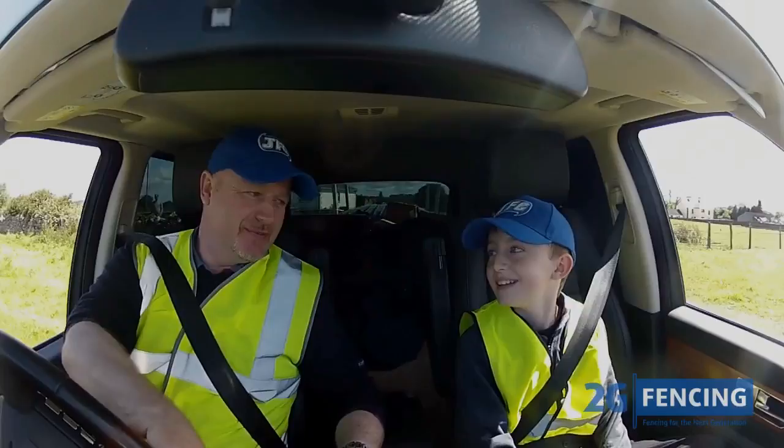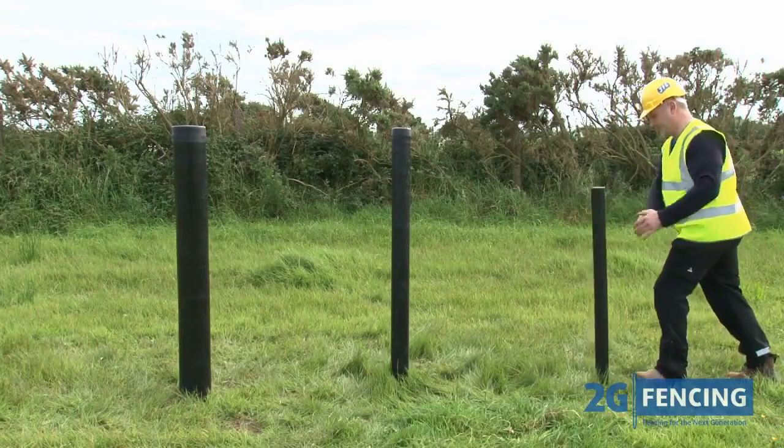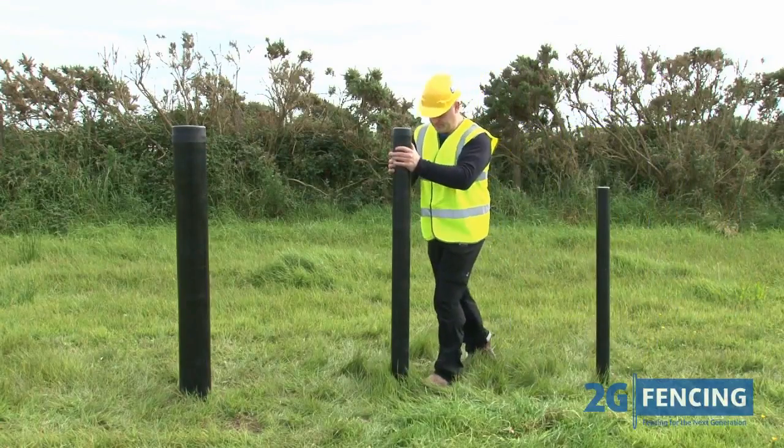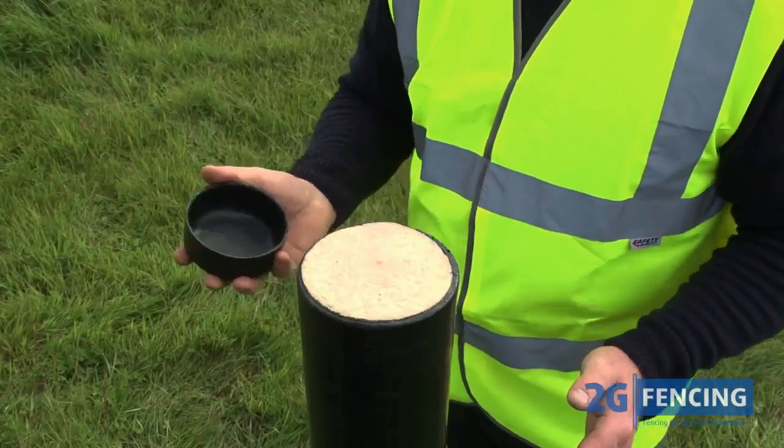The 2G fencing system offers various application and installation methods, comprising flexible hollow posts perfect for paddock fencing, as well as two varieties of solid wooden core posts ideal for heavier duty use.